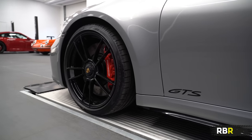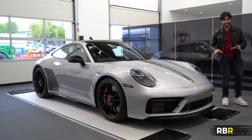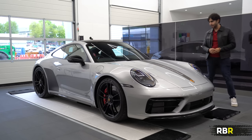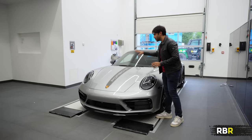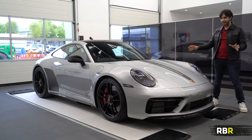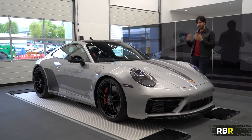Here we go - GT silver metallic. I've gone with the gloss black details on both the wheels and the trims on the outside to give it a bit more contrast. Then I added a few extra things like the middle stripe that I saw on a touring somewhere and thought was fantastic, and the black side arch protection foils as well. That first look - I love the idea of a stealthier GTS.